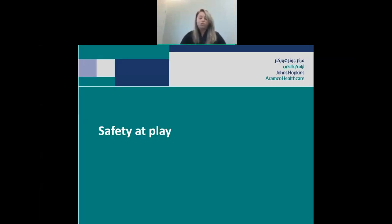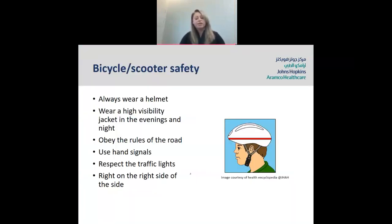Children at play — all children love to play and we want to encourage that, but we need to be safe. On a bicycle or scooter, make sure they wear a helmet and have high-visibility jackets if riding in the evenings or at nighttime. Teach them the rules of the road and get them to obey those rules. Teach them how to use hand signals when turning right and left, respect traffic lights, and cycle on the right side of the road.